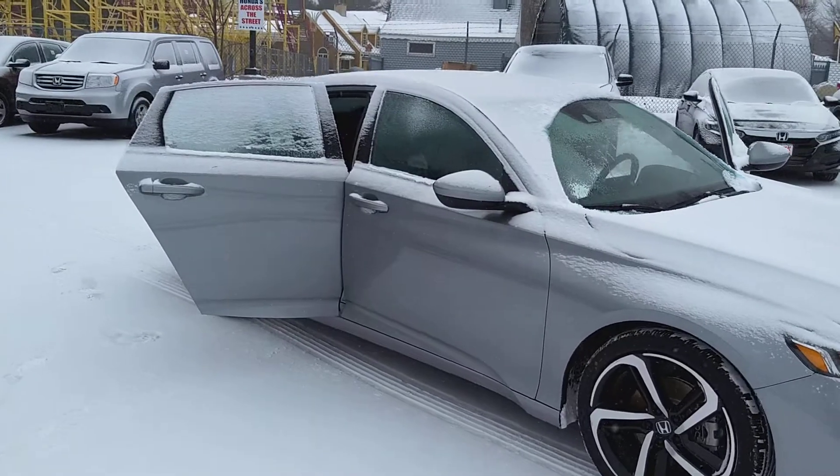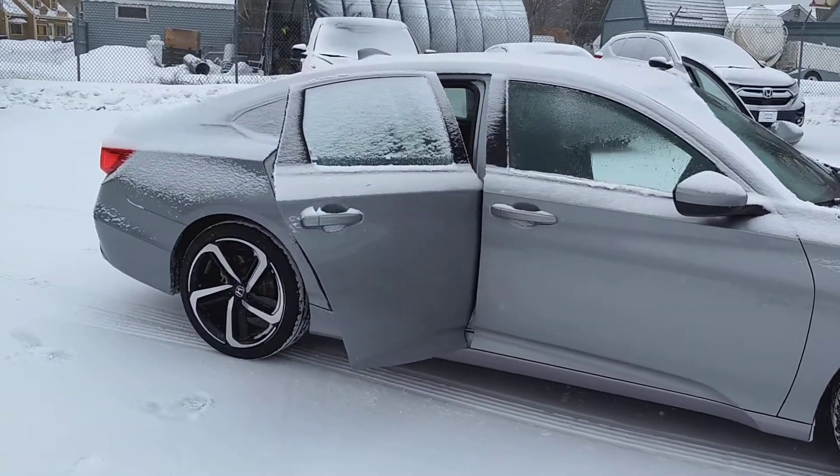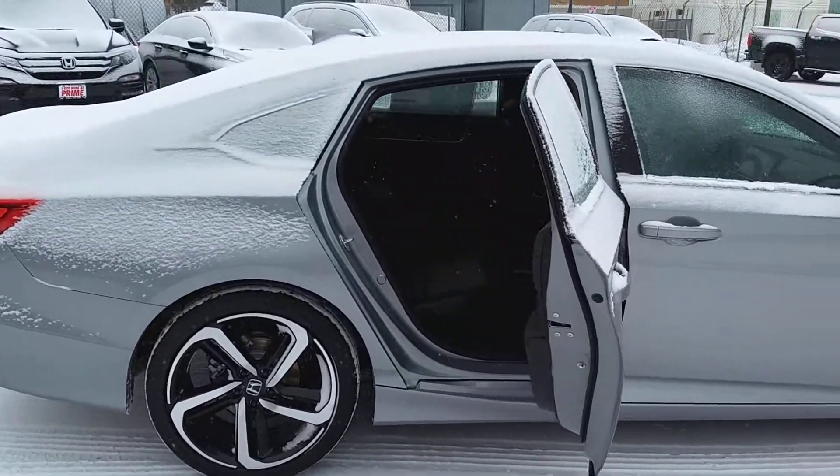This is an absolutely fantastic redesign of the Accord. I apologize for the snow coating, but there's no additional charge for that.